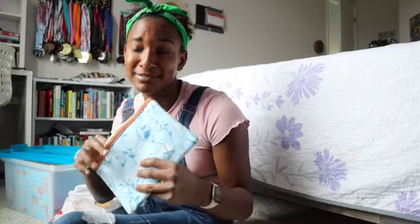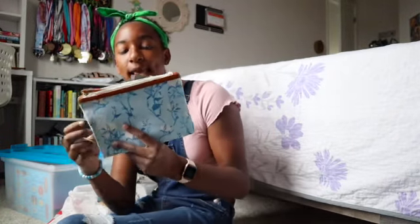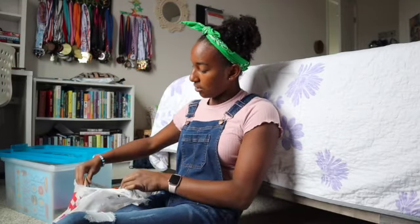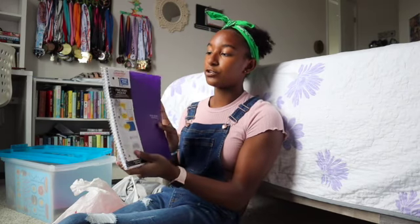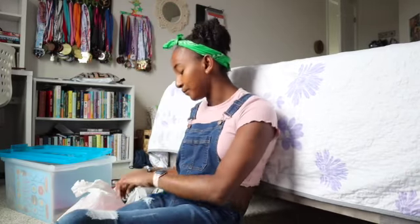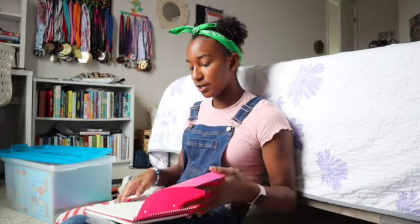I got a pencil pouch for all my pens — there were cheaper ones but this one is really pretty and blue, so I got it. Then I got a one-subject college-ruled notebook with 100 sheets, and this is going to be for chem. I got it in purple.